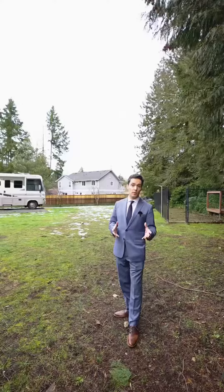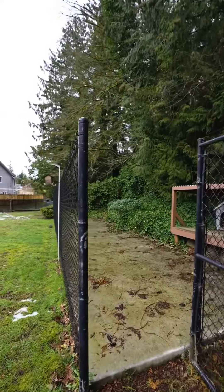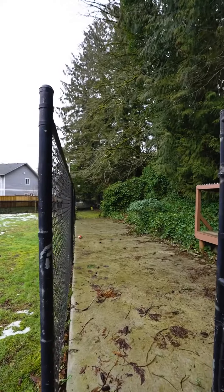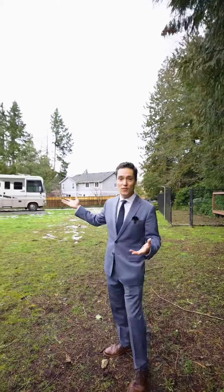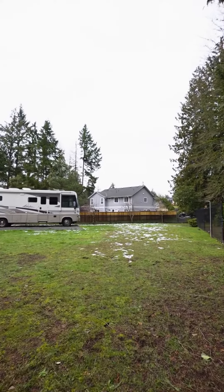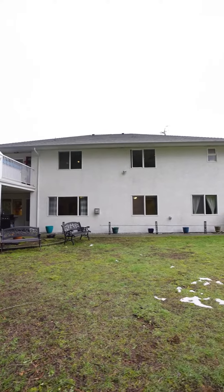There are lots of opportunities and things you could do with this property. Currently there's a dedicated area with a fenced-in dog run to keep your pets off the grass. Not to mention, you've got a huge area for all your toys — RV parking, boat parking, you name it. It's absolutely fabulous.